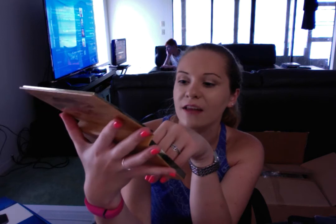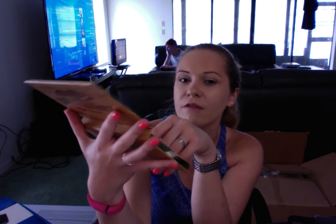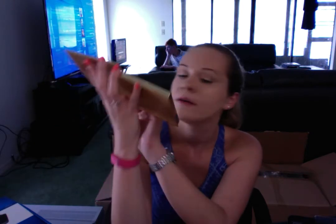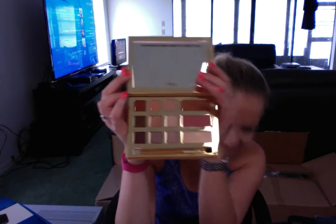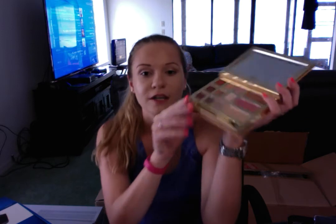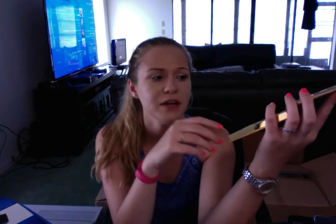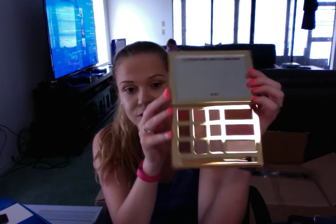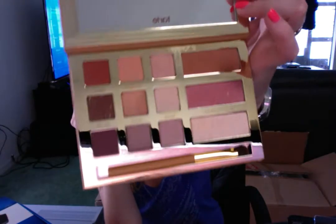I'm pretty excited about the highlighter. The blush and the bronzer I'm not sure if they're going to work, but I will definitely try them out. The eyeshadow colors look super cool and awesome. I am going to let you guys know now — I didn't really smell it before I bought it, but now I know that these are very similar to the Tarte eyeshadows in the fact that they smell. I guess it's trying to smell like maybe chocolate or cocoa or something. I had to return a palette before because it irritated my eyes, and I'm praying I won't have an issue with that when it comes to this palette, but I can only tell once I start using it.